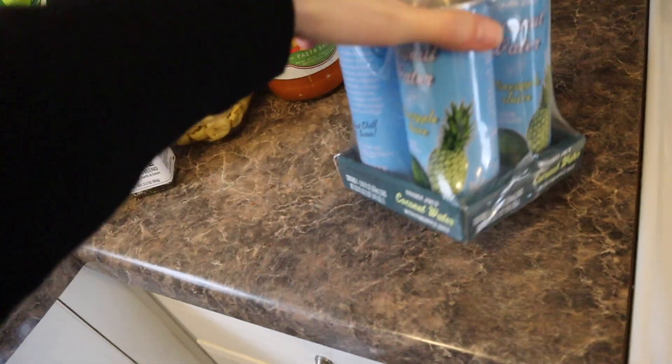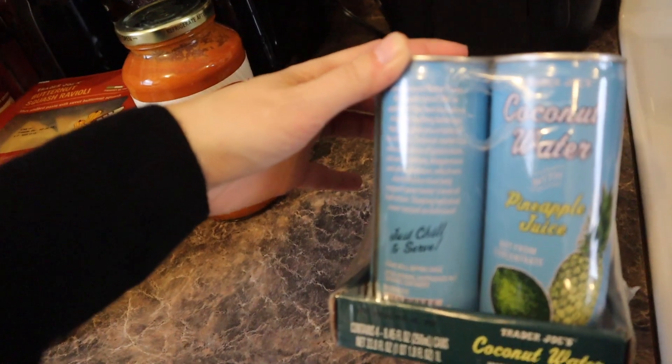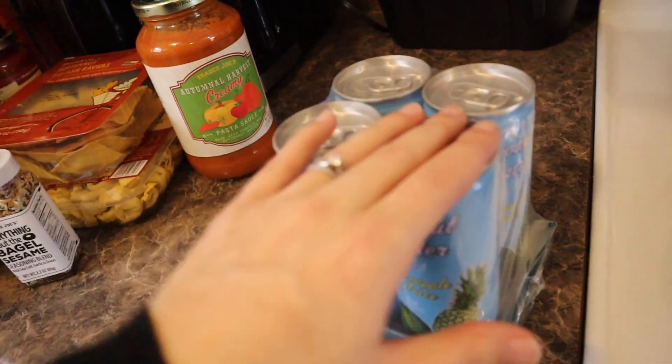This got me as I was waiting to check out — they had this there in the front. It's coconut water with pineapple juice. I'm about to put these in the fridge — I'm always looking for something refreshing to try.